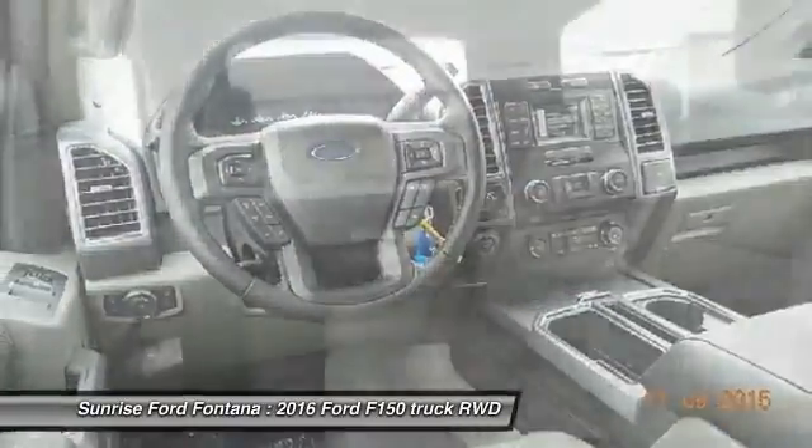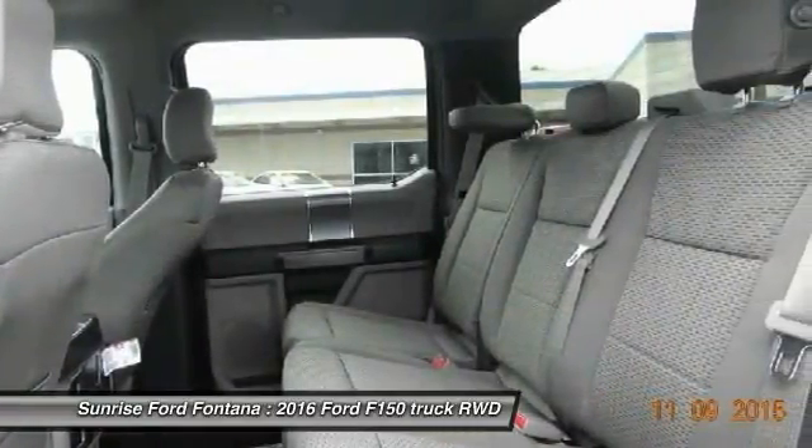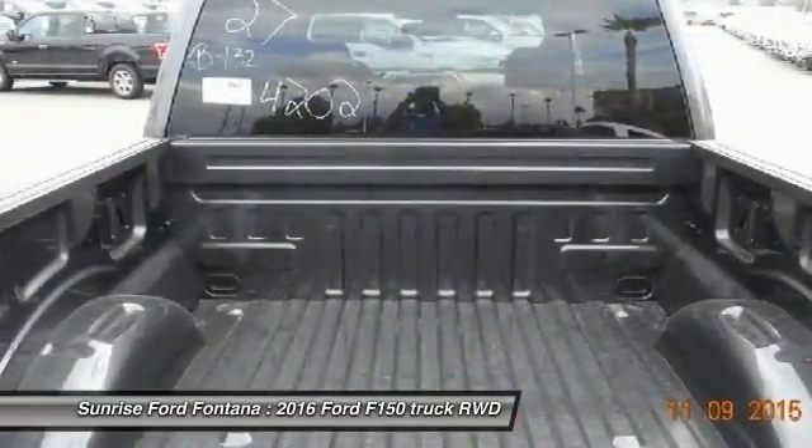Power windows, power door locks, power brakes, center console, tinted glass, four-piece floor mat set.